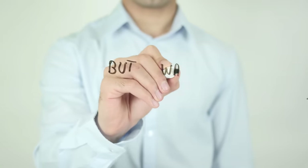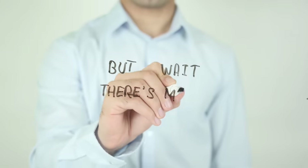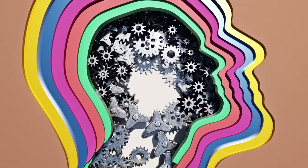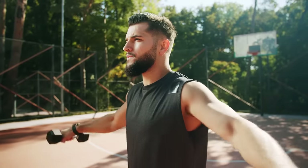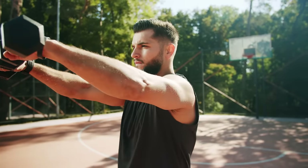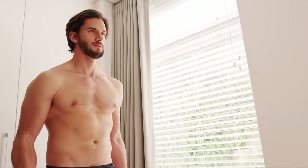But here's the twist — what if there's an unexpected element to this exercise we've yet to uncover? Something that adds an extra layer to the story of your fitness journey. If you really want to make this work, check out this video right here and you'll achieve your desired results in no time.